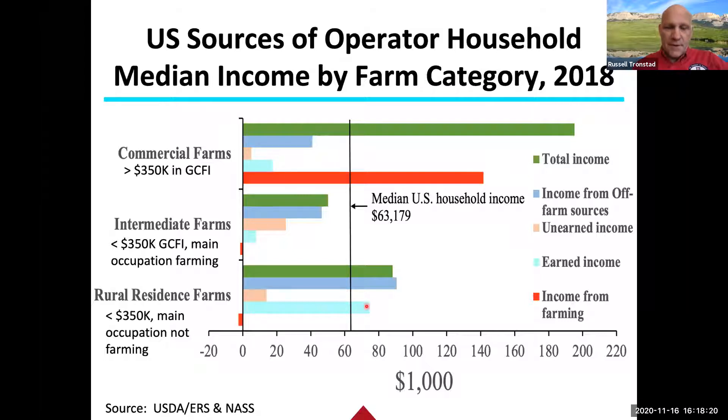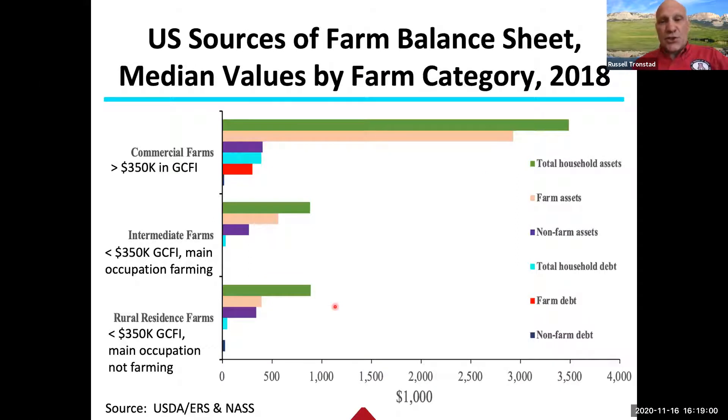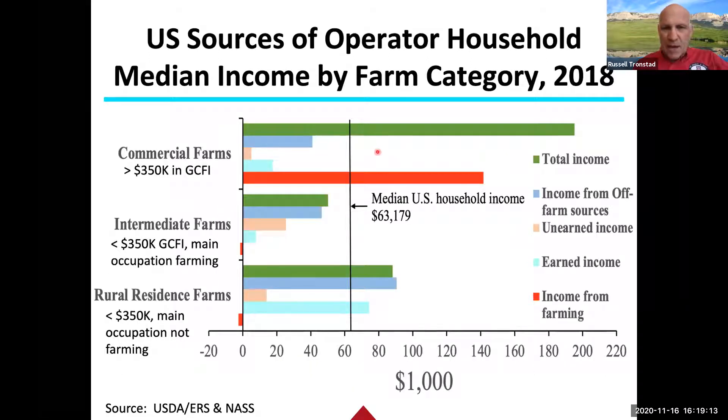Rural residence farms contrast sharply with intermediate farms: their earned income is very high because they have an off-farm occupation, while their farm income shows a slight loss. Intermediate farms, by definition under $350,000 with farming as the main occupation, have much lower earned off-farm income. These are things to keep in mind when thinking about what it takes to run a small farm and where the income is coming from. Looking at the farm balance sheet gives you an idea of what assets are behind that income.